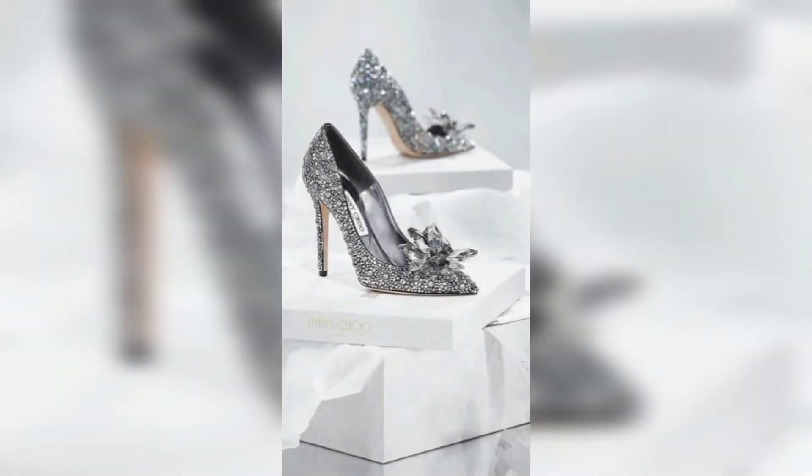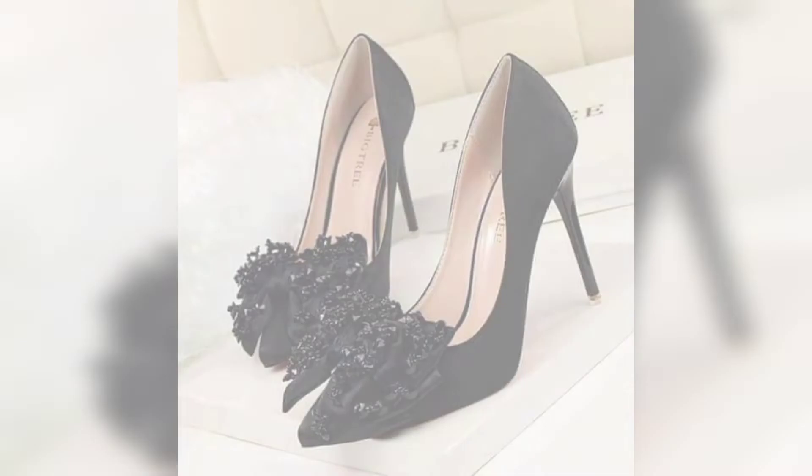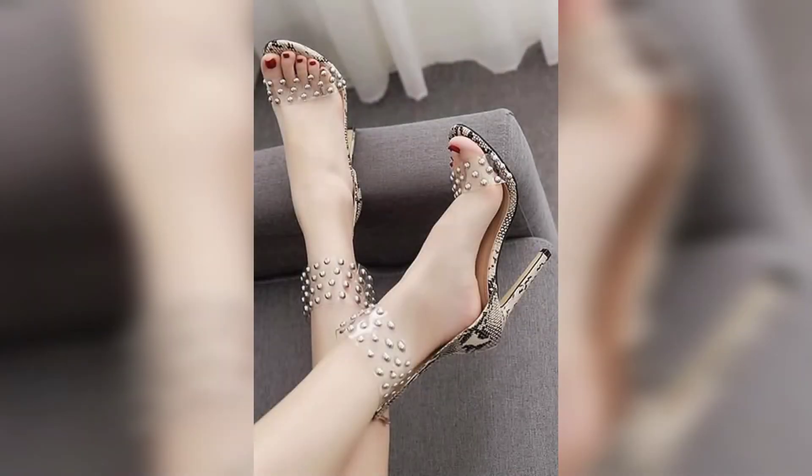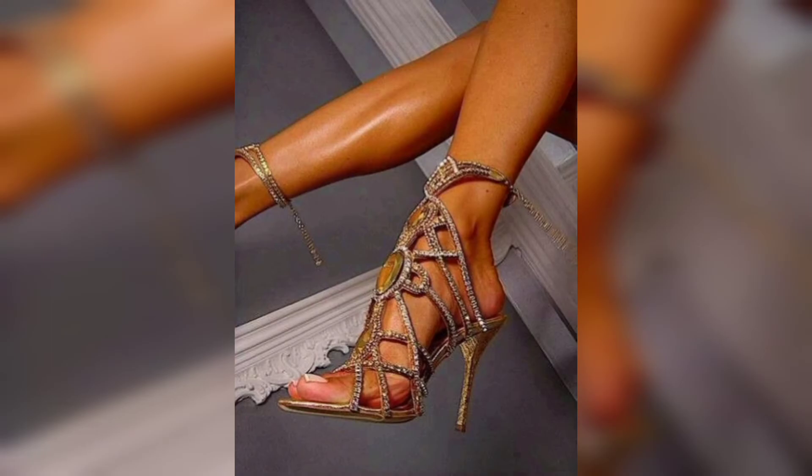There are some sandals that are strappy and some are non-strappy. All of these are perfect for your occasions.